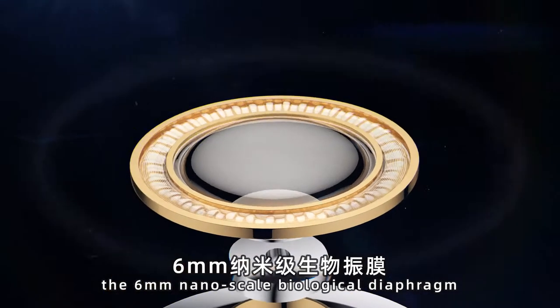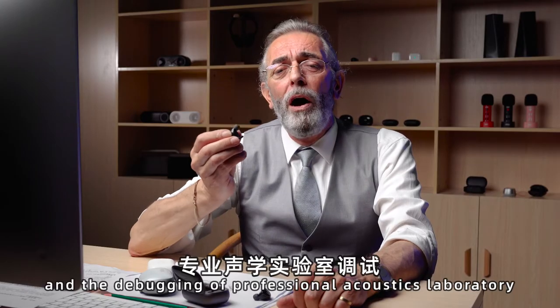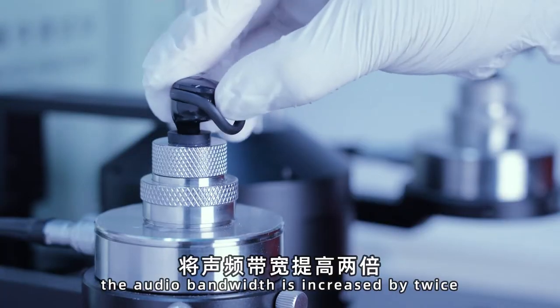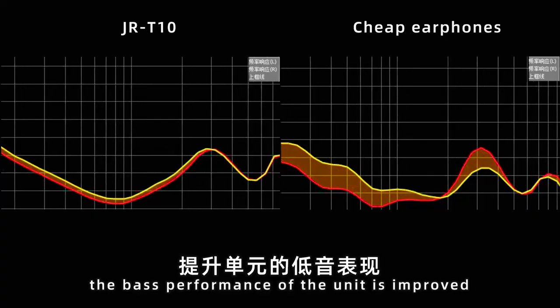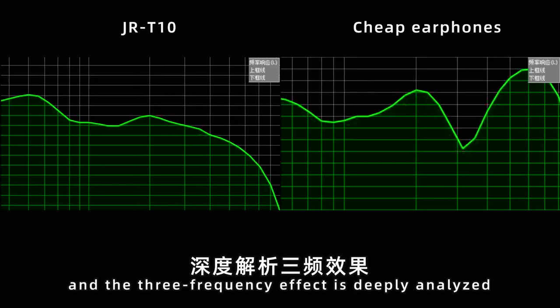The 6mm nanoscale biological diaphragm and the debugging of a Professional Acoustic Laboratory means the audio bandwidth is increased by twice, the best performance of the unit is improved, and the 3-frequency effect is deeply analyzed.